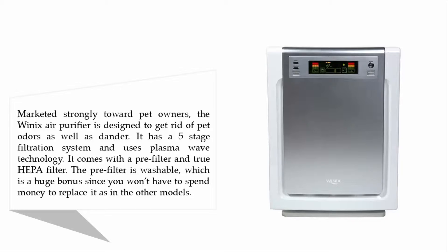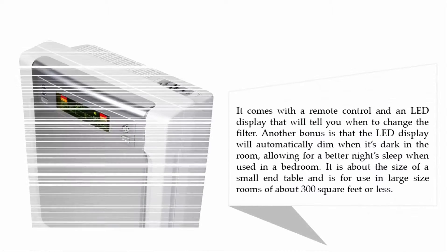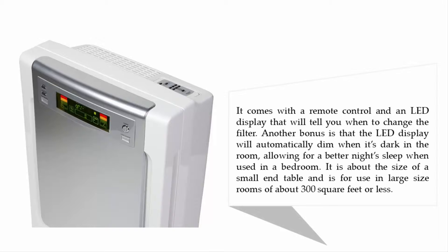It has a five-stage filtration system and uses PlasmaWave technology. It comes with a pre-filter and true HEPA filter. The pre-filter is washable, which is a huge bonus since you won't have to spend money to replace it like other models. It also comes with a remote control and an LED display that will tell you when to change the filter.